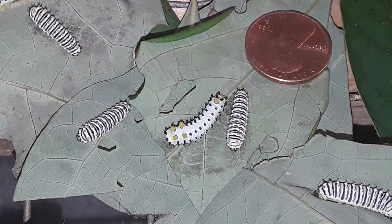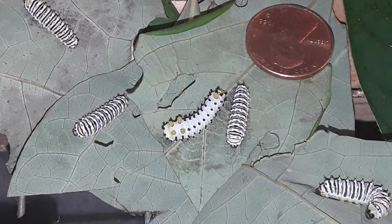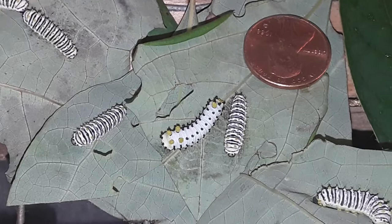These little striped zebra-looking guys are the second instar, and the one right in the middle with the yellow thoracic and yellow anal tubercle is a third instar.